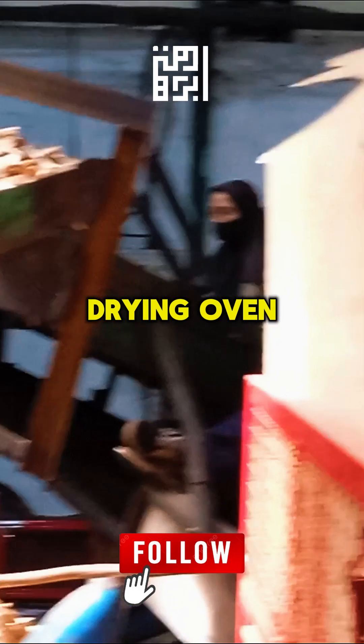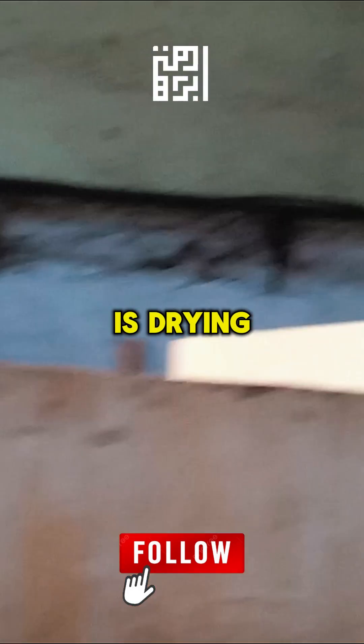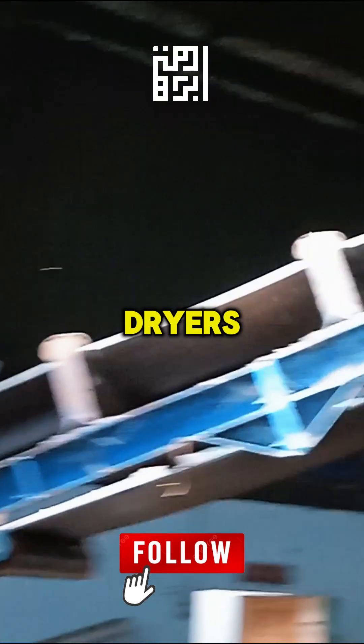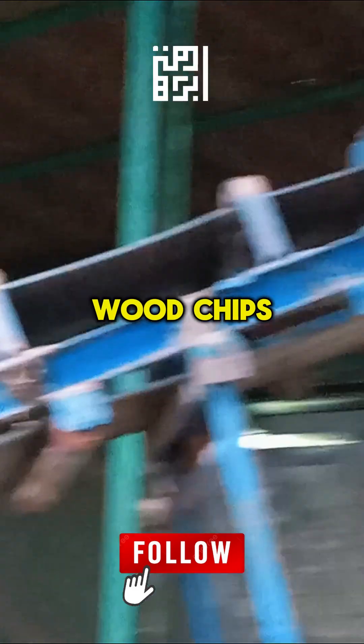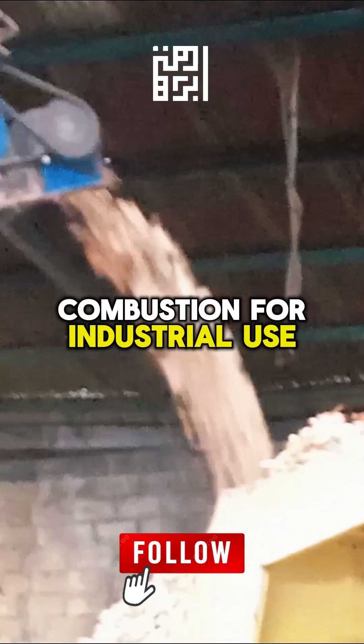Step 4: Drying — Oven and Kiln Drying. The next crucial stage is drying. The biomass products are loaded into modern ovens or kiln dryers for precise moisture control. Wood chips are dried to a moisture content of 20 to 30%, ensuring stable combustion for industrial use.